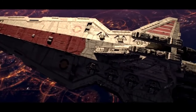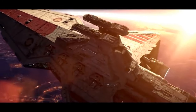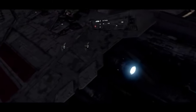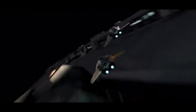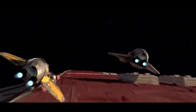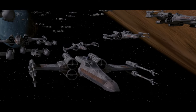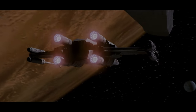Number seven, the Venator class Star Destroyer, manufactured by Kuat Drive Yards. I like this big capital ship. It's the Republic's primary capital ship, and it has the big bay doors that open on the top where the gunships and fighters would come out, and I just think that looks cool. I've been a fan of the Venator for a long time. I like the Clone Wars era — it's pretty cool.